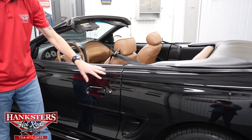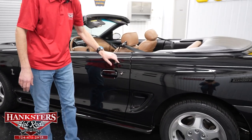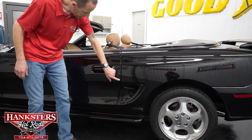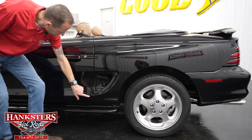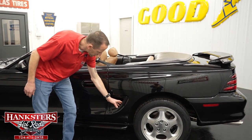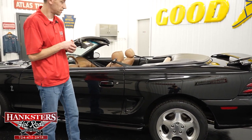Now let's do our second gap on the driver's side. Door to quarter panel is very even going down — body lines line up very nicely. And of course you have the factory ducts that came with this body style.